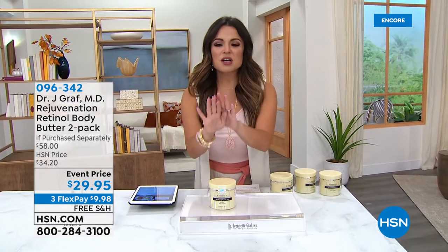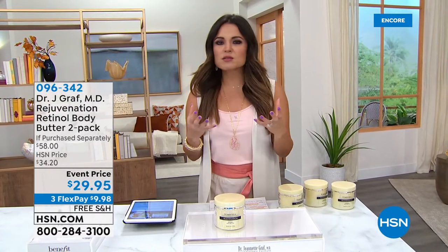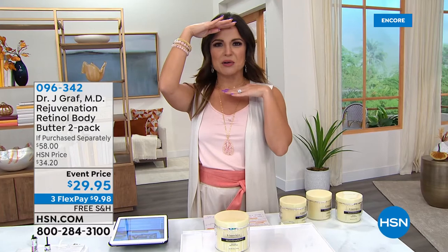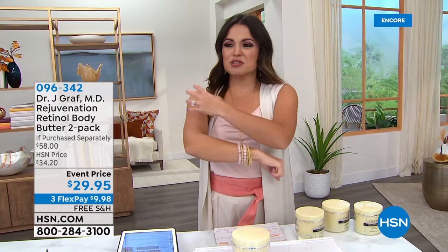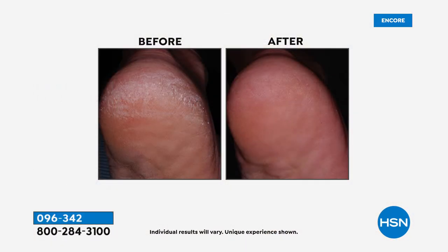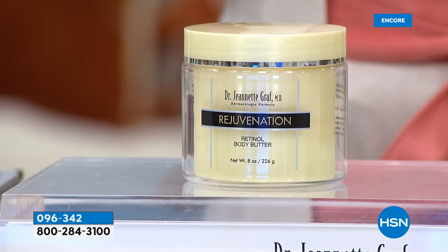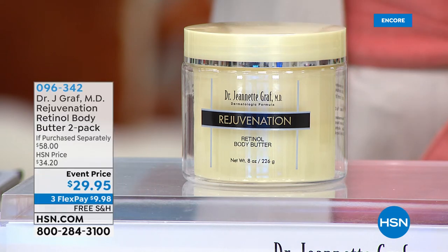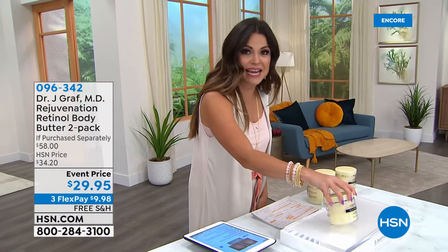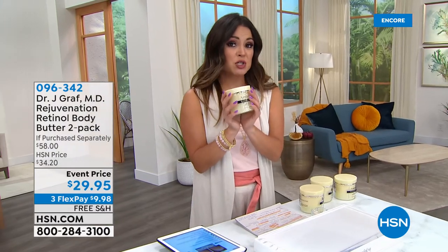Speaking of beauty, we're going to talk about retinol and anti-aging. Most of us know that's the holy grail of ingredients - any dermatologist will tell you to use retinol. But most of us think of retinol from the neck up. What about the rest of your body - the areas that are super dry, looking a little wrinkly, maybe with rough patches? Well, leave it to Dr. Jeanette Graff to come up with a body butter for your entire body that also uses retinol.